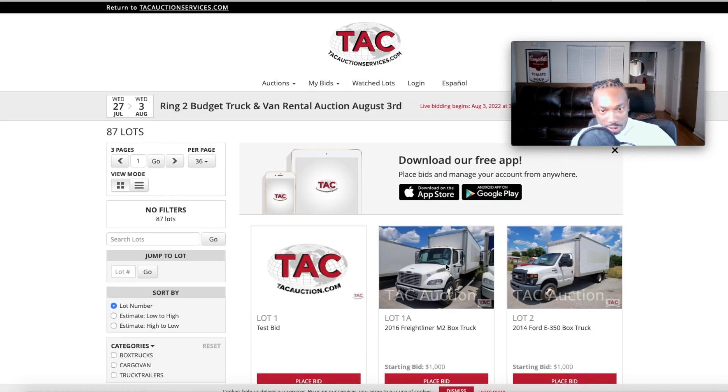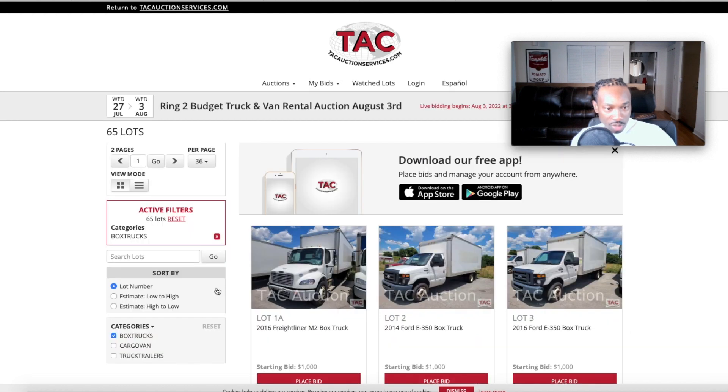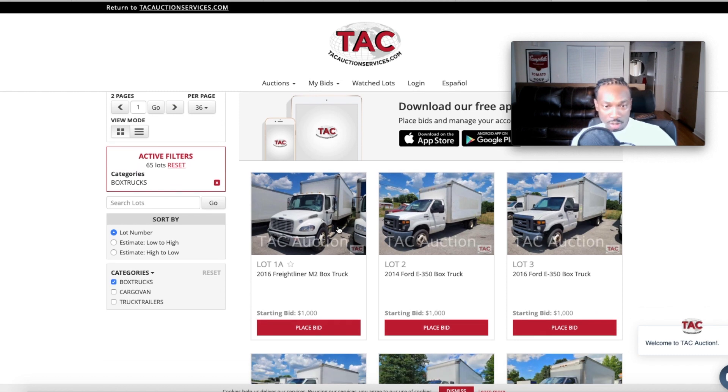Next week there are 87 lots. I'm going to walk you through how to do this so you're ready. Once you get to the lots, you're looking for box trucks — filter by box trucks and that drops the list down. Now, some of these trucks are no good, some are junk trucks that people buy for parts. There's actually a backlog on some parts in America — trucks sitting in shops for weeks because the pandemic caused a parts shortage.